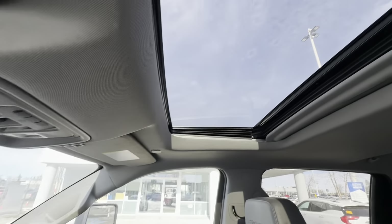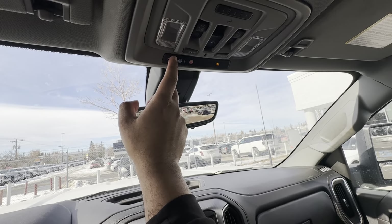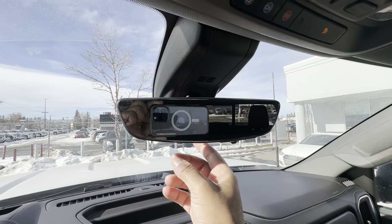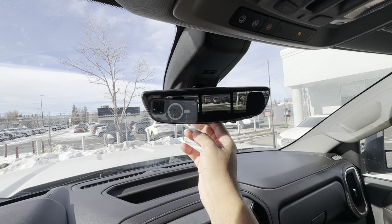Above your head, you have a power sunroof, a HomeLink garage door opener, and your OnStar shortcut buttons. You also have a digital rear-view mirror — that's that camera up top above the rear window. So it can function as a mirror or as a camera.